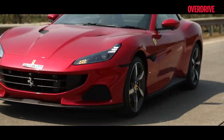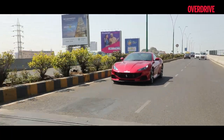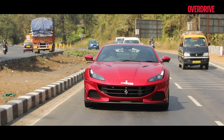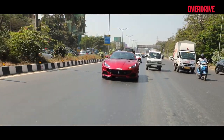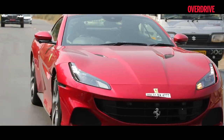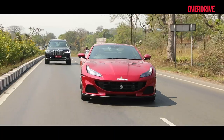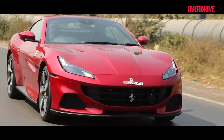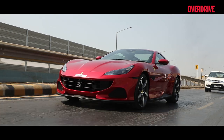While a mid-day drive can't really give you the opportunity to push the dynamics to the limit, it does allow you to enjoy a car like the Portofino M for what it is — an extremely friendly and easy-to-drive everyday exotic that can as quickly put a smile on your face as it does on the faces of the people you pass. Because after all, every drive in a Ferrari is a pretty special experience in itself.